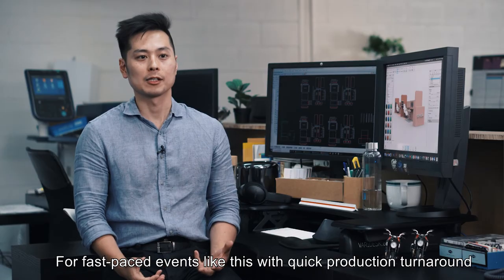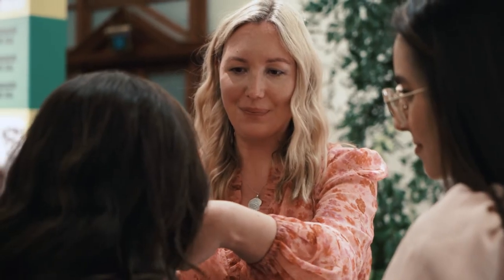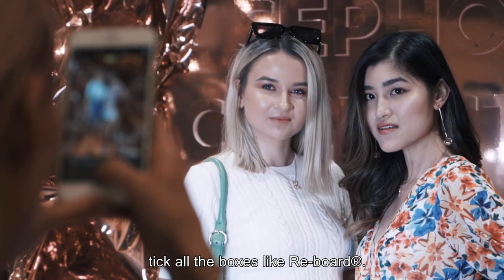For fast-paced events like this with quick production turnaround and a limited installation window, there really is no other material that can tick all the boxes like Reboard.